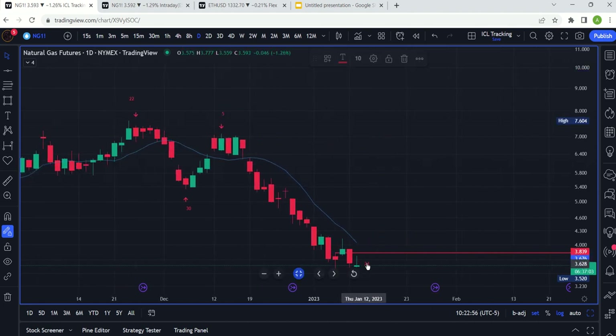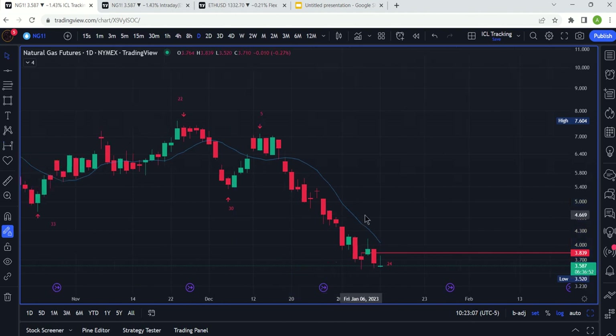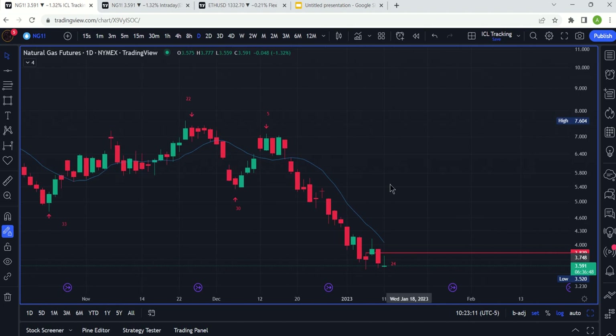It looks like we are on day 24 right now. Another way of saying that is we rallied for five days and we've been declining for 21 days. The details are important because technically we did make a low on day 21 and we still haven't broken that low.